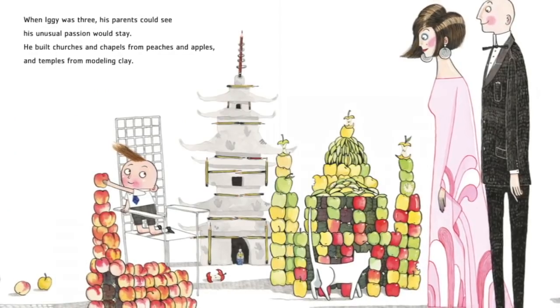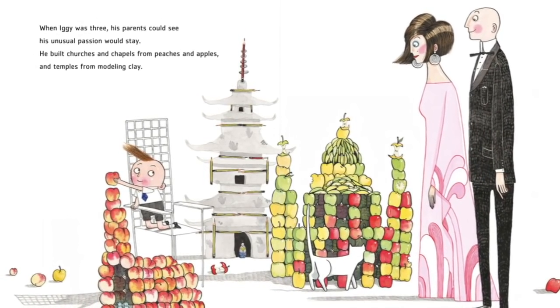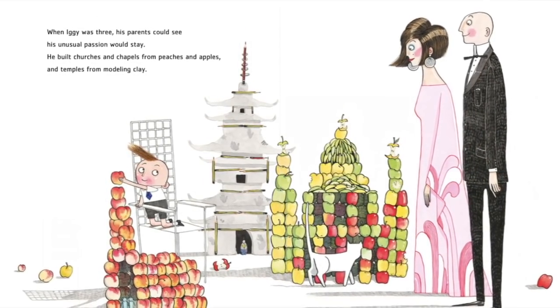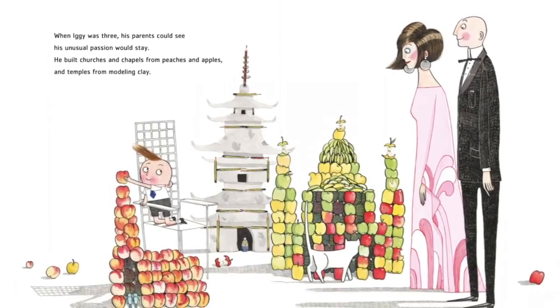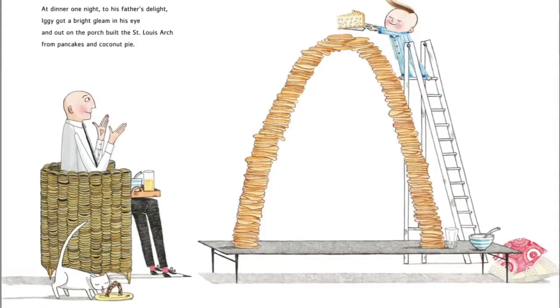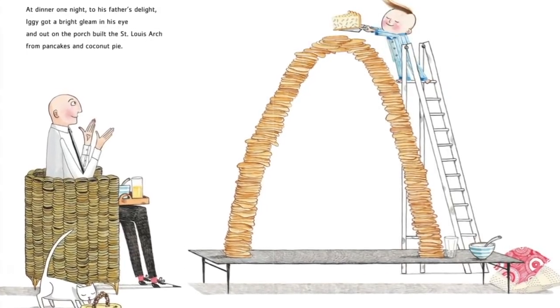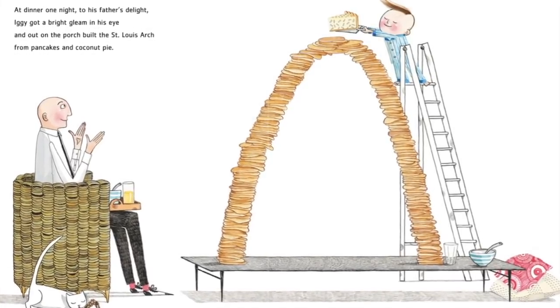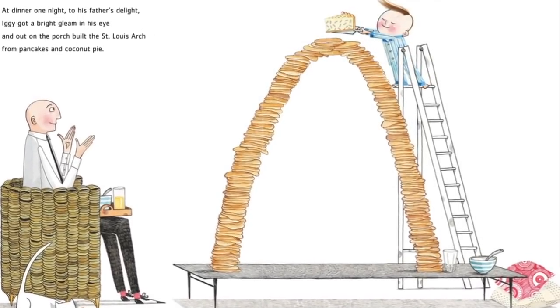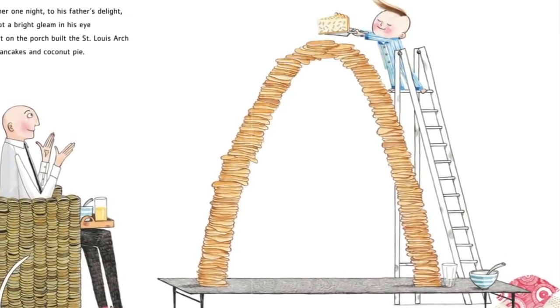When Iggy was three, his parents could see his unusual passion would stay. He built churches and chapels from peaches and apples and temples from modeling clay. At dinner one night, to his father's delight, Iggy got a bright gleam in his eye, and out on the porch built the St. Louis Arch from pancakes and coconut pie.